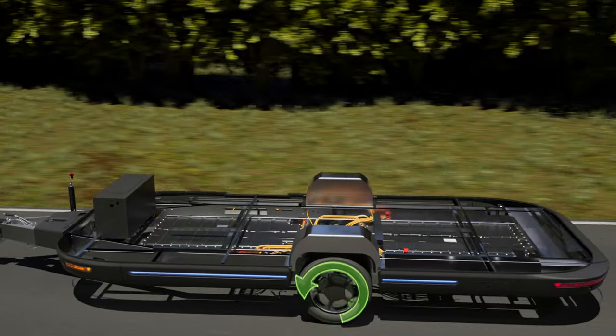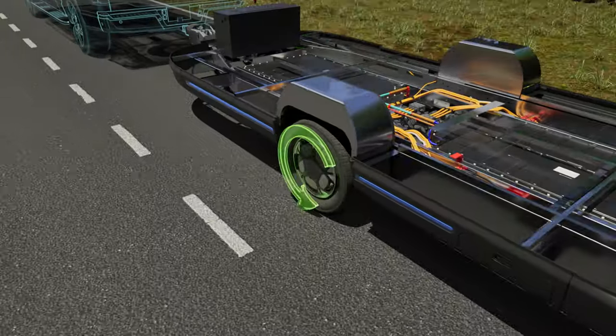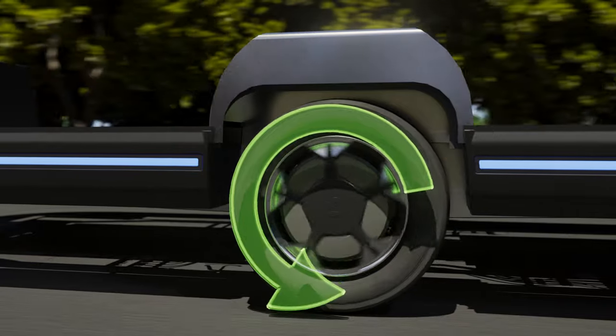you'll experience improved gas mileage and range when towing, since the towable platform reduces traditional travel trailer drag and assists your tow vehicle by pushing itself forward.